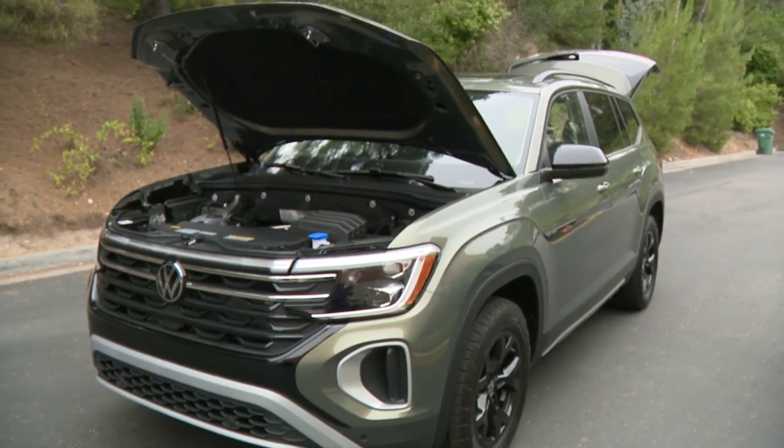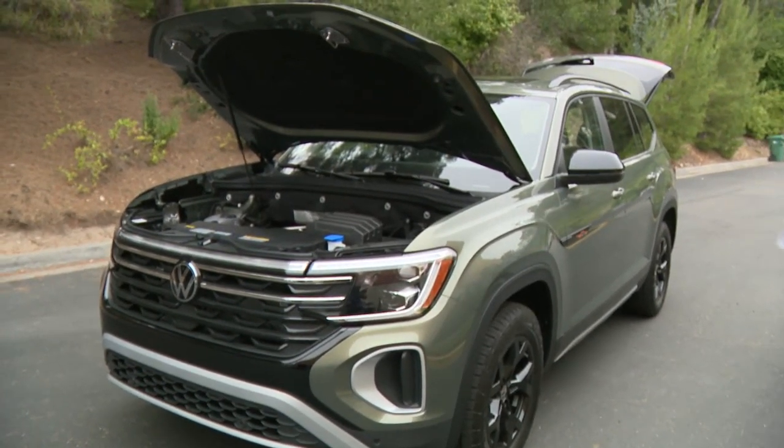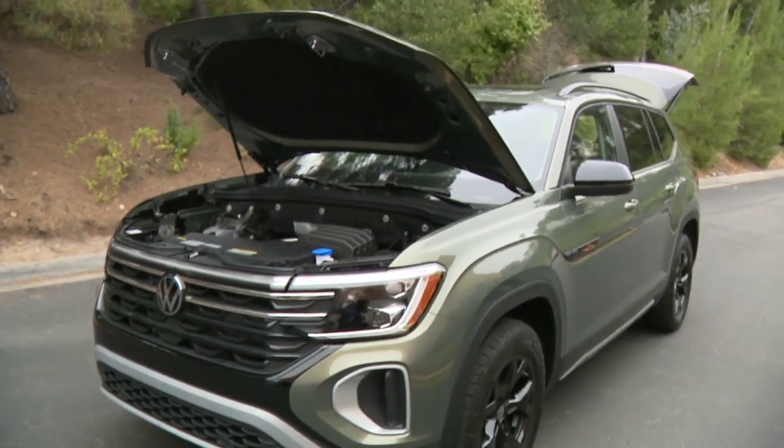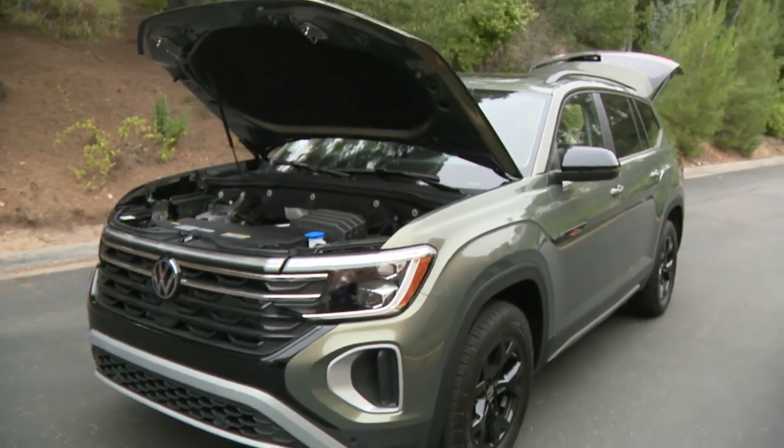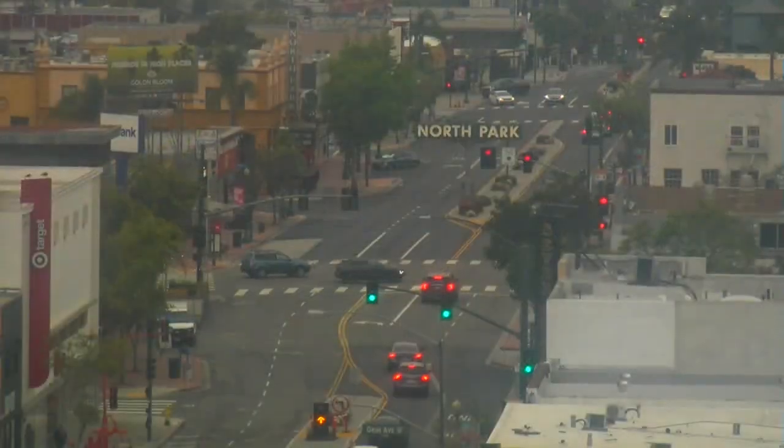Does it come with a sunroof? Yes, it does. All right — a big one too. What a beautiful car. Really cool. Great for a family. Dave, good to see you. We'll be right back with more Good Morning San Diego. Stay with us.